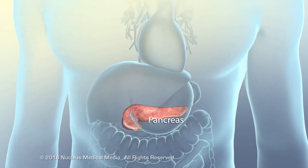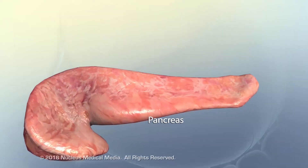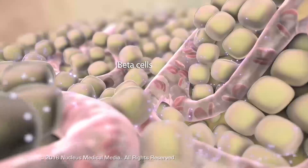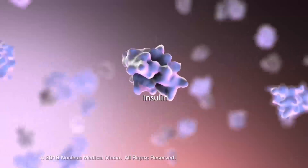One of the endocrine functions of the pancreas is to secrete a hormone called insulin into the blood. Microscopic regions of beta cells in the pancreas are located in the islets of Langerhans. These beta cells release insulin hormone.